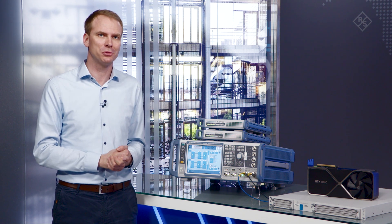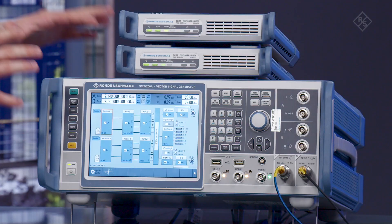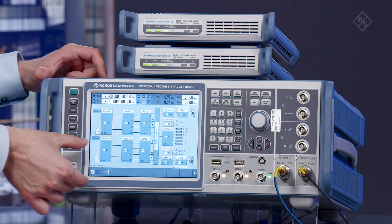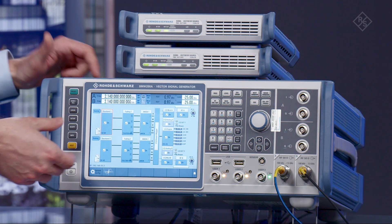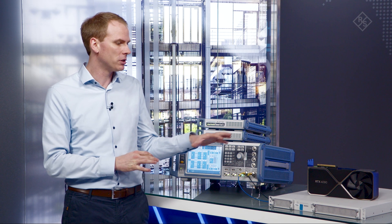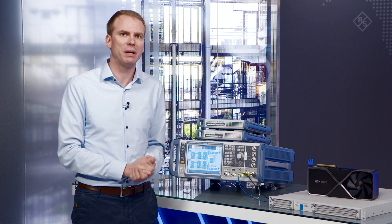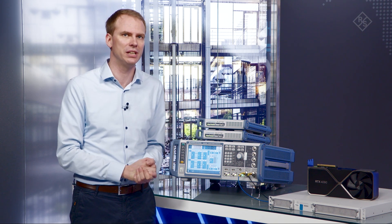Here you see our Rohde & Schwarz SMW-200A vector signal generator and two SGT-100As that allow us to generate the four MIMO 5G signals. We configured the two users so that each user is faded individually and noise is being added individually as well. We are operating at a carrier frequency of around 2.1 GHz, although this is configurable. The transmitted signals are captured by our Rohde & Schwarz MSR4 multipurpose satellite receiver and downconverted. We stream the IQ samples to our Rohde & Schwarz server-based signal analysis system via 10 gigabit Ethernet and afterwards to the NVIDIA GPU.